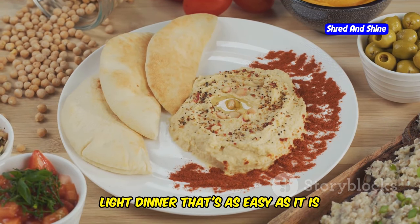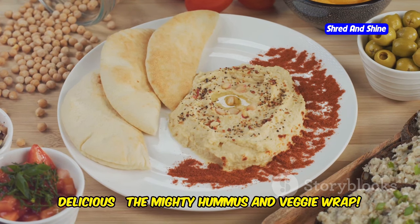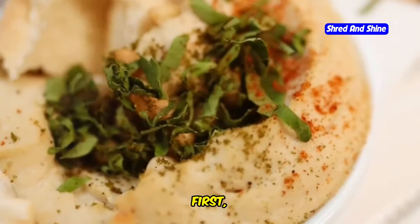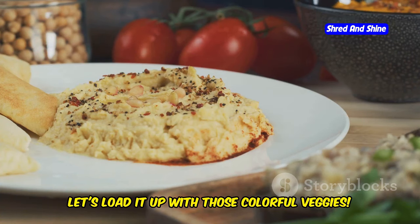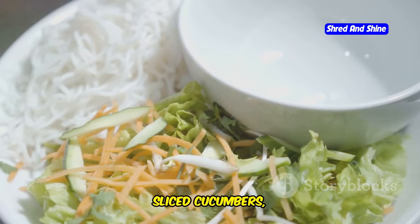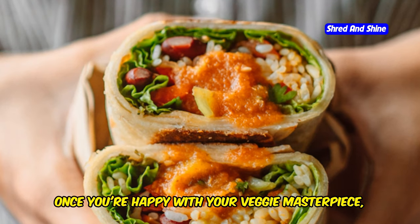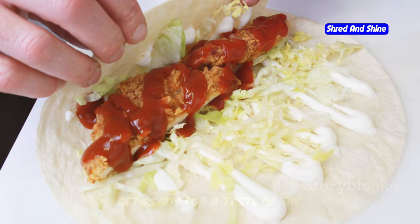Get ready for a flavor-packed lunch or light dinner — the mighty hummus and veggie wrap. This is a celebration of fresh, vibrant ingredients all bundled up in a convenient and portable package. Spread a generous layer of hummus on a whole wheat tortilla, then load it up with colorful veggies: crunchy romaine lettuce, sliced cucumbers, shredded carrots, bell peppers, sprouts — whatever your heart desires. Fold in the sides of the tortilla and roll it up tightly from the bottom.